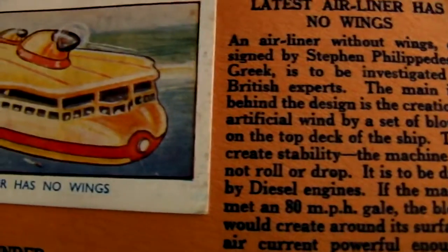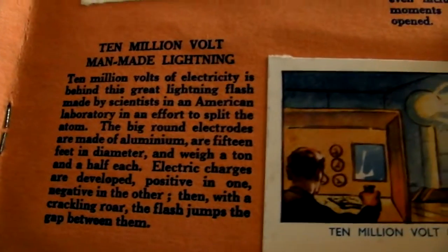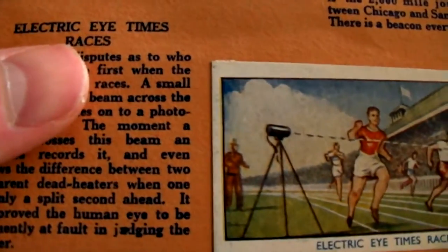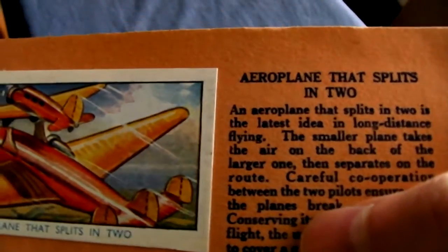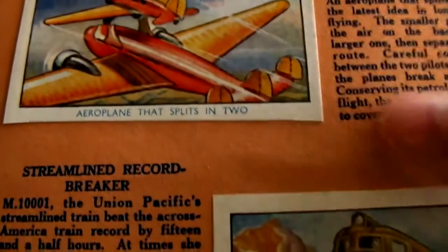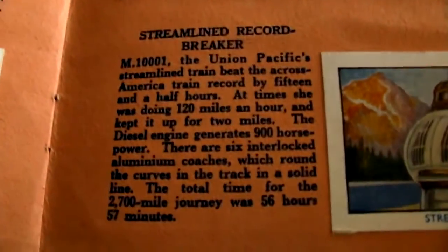Here we have the latest airliner that has no wings — a wingless airliner. A million volt man-made lightning. An electric ice race. Aeroplane that splits in two — that actually reminds me of the space rockets that were developed later on. Streamline record breaker.